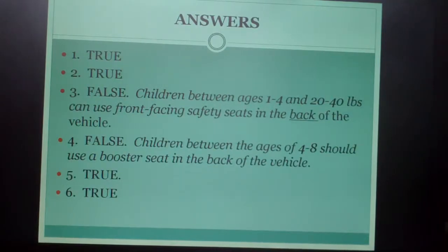Answers: Number one is true. Number two is true. Number three is false — children between ages one and four and twenty to forty pounds can use a front-facing safety seat in the back of the vehicle. Number four is false — children between the ages of four and eight should use a booster seat in the back of the vehicle. Number five is true. Number six is true.